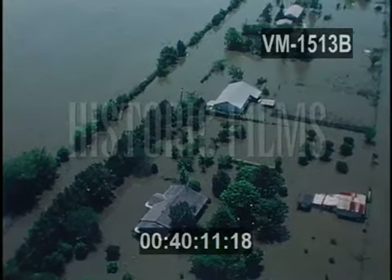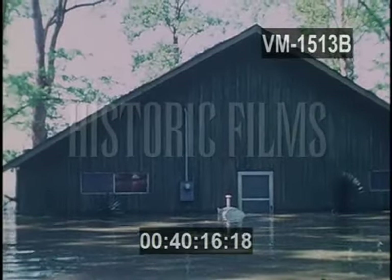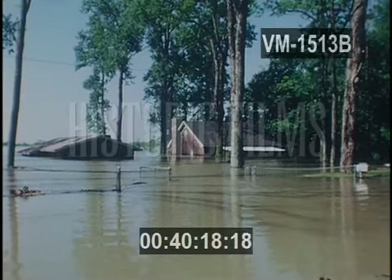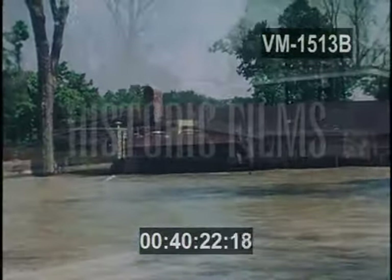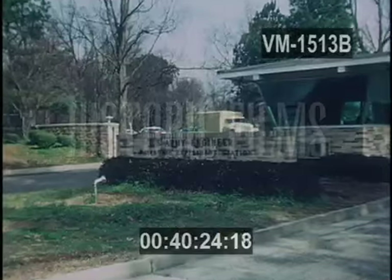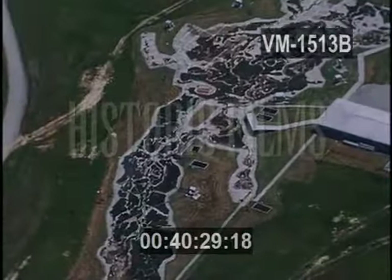For 50 years, the United States Army Corps of Engineers has had the task of developing, maintaining, and improving the nation's waterways. Another task: trying to control floods. At Vicksburg, Mississippi, the engineers have built the world's largest hydraulics laboratory.